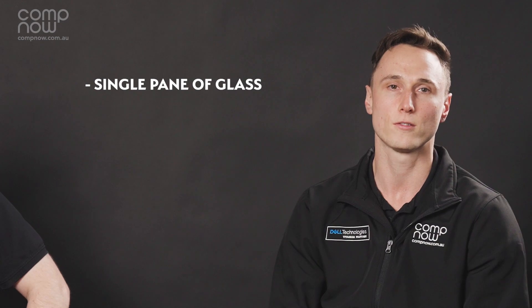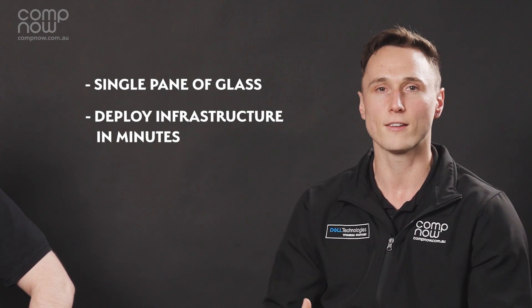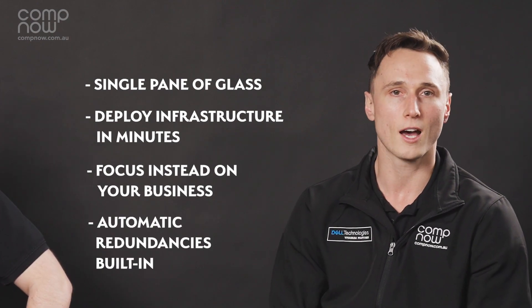IT workloads are ever-increasing, so we're looking for efficiencies, and a key part of HCI is the efficiency gains you get from it. It provides a single pane of glass to ease management, and it allows IT teams to deploy infrastructure in minutes rather than hours. It basically allows them to focus on applications and services powering the business. Automatic redundancy is built in, with data being replicated across multiple servers or nodes, so a virtual machine could be running on one physical server and using storage from another.